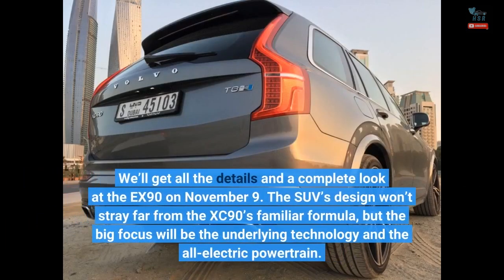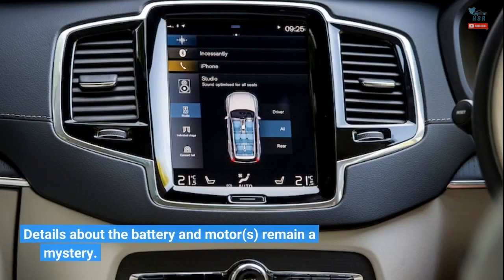We'll get all the details and a complete look at the EX90 on November 9. The SUV's design won't stray far from the XC90's familiar formula, but the big focus will be the underlying technology and the all-electric powertrain. Details about the battery and motors remain a mystery.